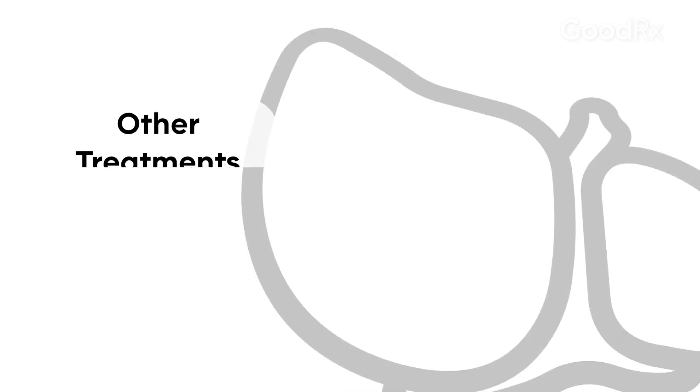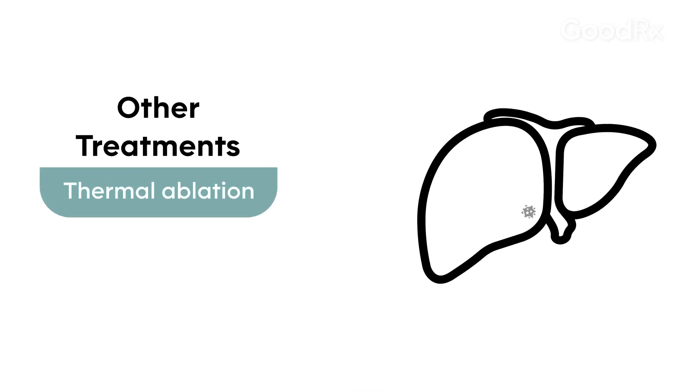Tumors can be considered unresectable if they are very large, or if they are growing into important vessels or structures that cannot be removed while leaving enough functional liver tissue. In those settings of unresectable tumors, we have to go to alternative treatment options. Other options include ablation, which means burning a liver lesion.